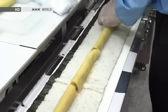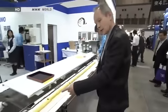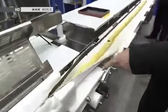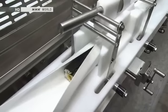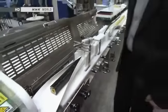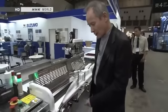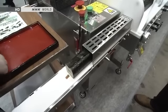The toppings are added manually as it emerges. The machine takes it into this tunnel here, and it emerges out of the other end. It's like a train — it goes into another tunnel where it's now cut into edible size.